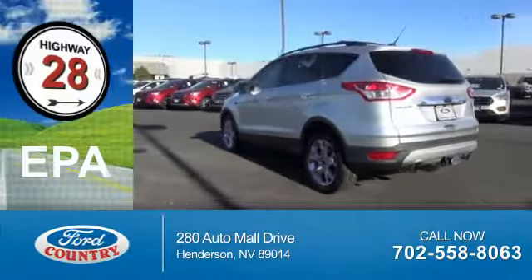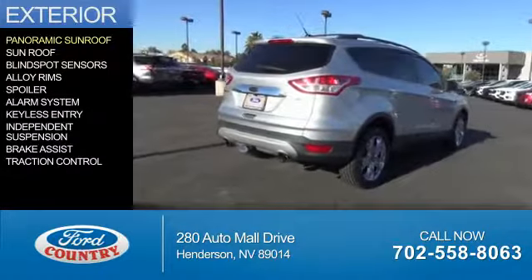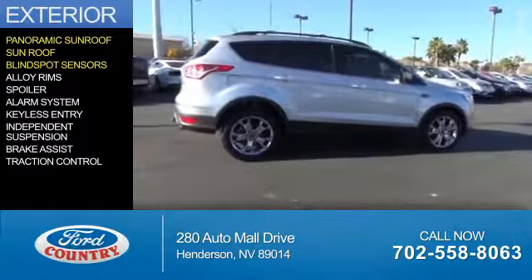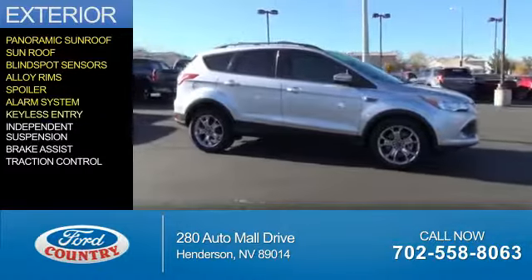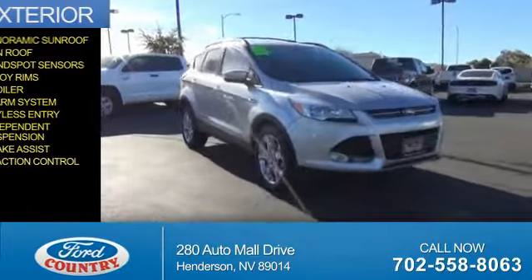Great fuel efficiency saves you money by requiring fewer trips to the gas station. The features include a panoramic sunroof, blind spot sensors, alloy rims, a spoiler, an alarm system, keyless entry, independent suspension, brake assist, and traction control.